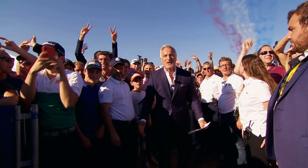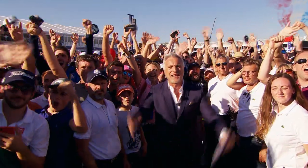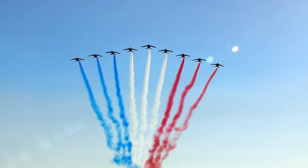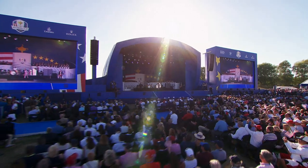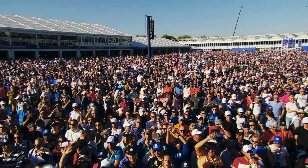Ladies and gentlemen, welcome to Le Golf National for the 2018 Ryder Cup! We wanted to bring a bit more energy to proceedings. We had a display from the French Air Force with a flyover, which was fantastic, and music performances from the Kaiser Chiefs — with many millions at home and around the world watching, it was a great spectacle.